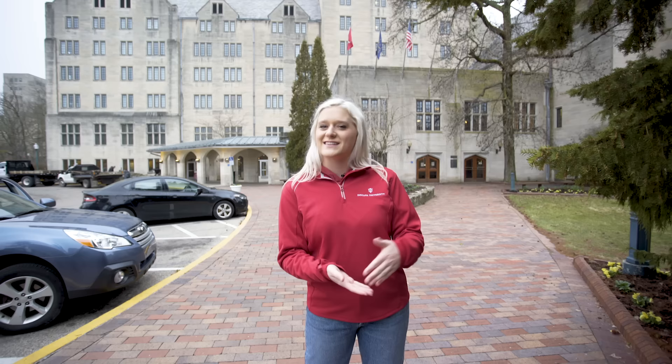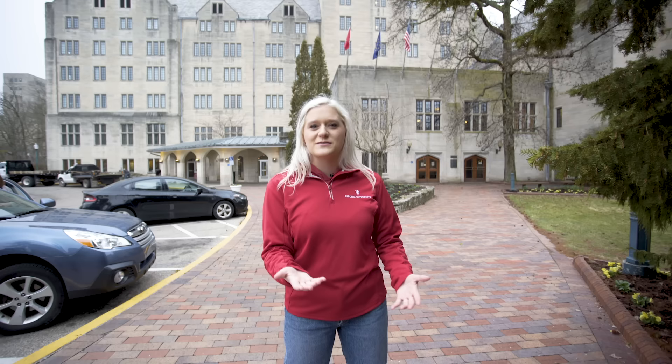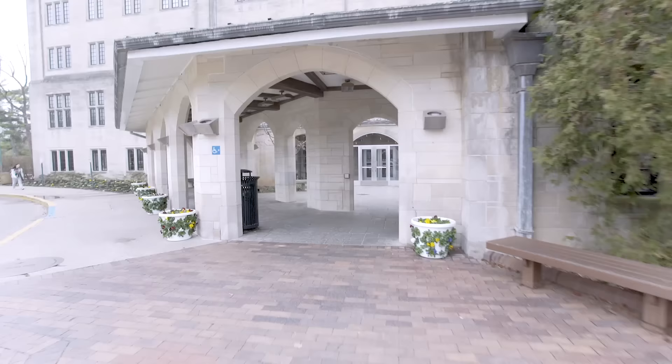Inside there's a bowling alley, a billiards room, a movie theater, places for students to study or nap, the IMU bookstore, a hotel — so parents, you can stay right on campus if you wanted to come visit your students — as well as lots of dining options. These are currently going under a $10 million renovation so lots of things are being updated in the IMU.